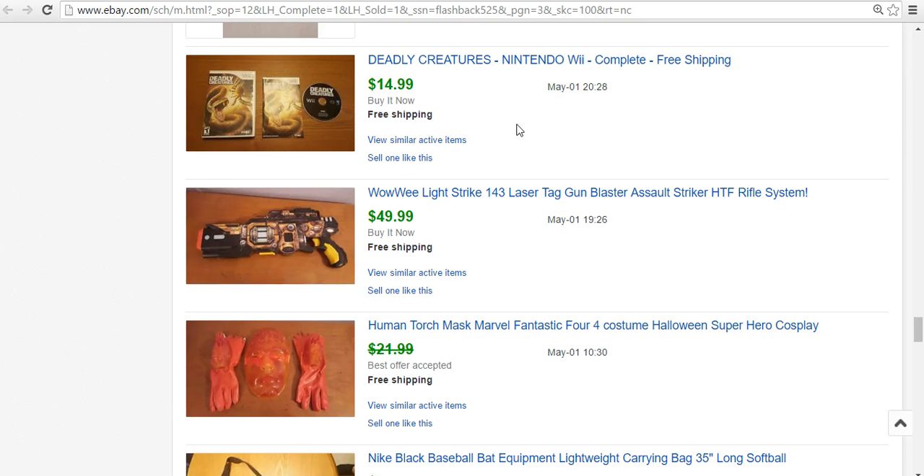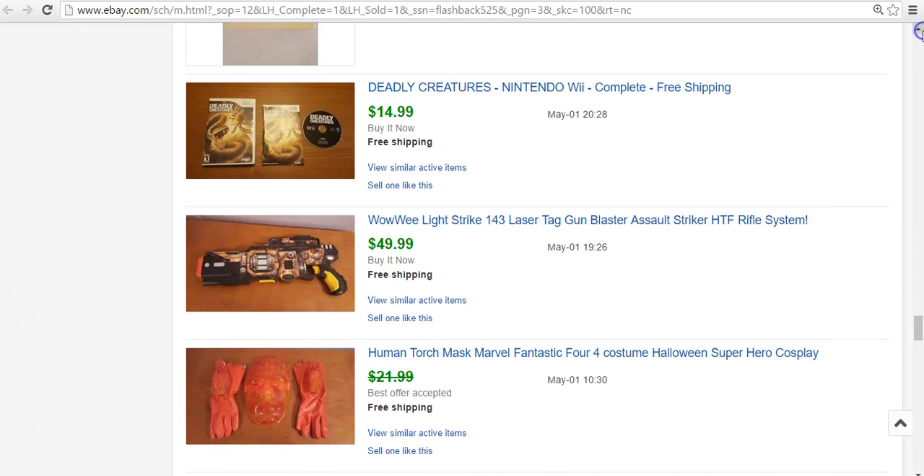Video games — one of my favorite things to sell, as well as Nerf guns and stuff. This is a Deadly Creatures game. Picked it up in a lot of Wii games for $20. I think there were 10 or 12 in total. This one sold for $15. I'd never heard of it before, didn't know about it until I looked it up, but it turned out to be worth $15 and it sold pretty quickly.